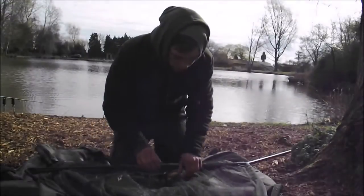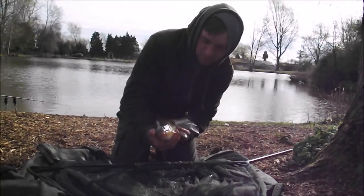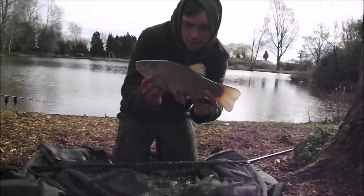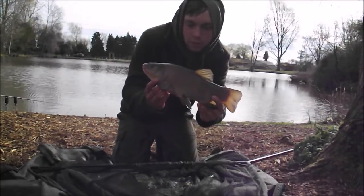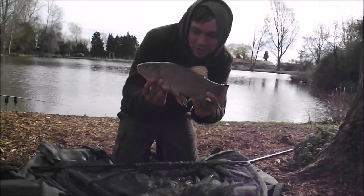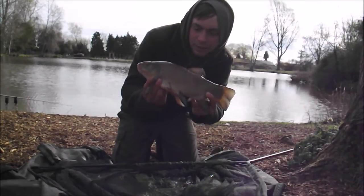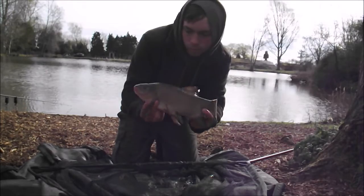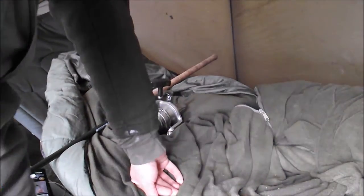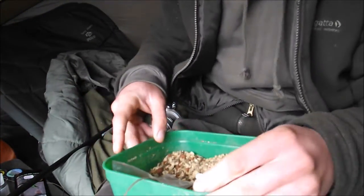So here we go - the first fish of the session is a little tench! It woke me up this morning just while I was having my bacon butty. A little tinker on the solid bag rig with a couple of bits of plastic. I should have expected these really when I changed to that rig, but there we go. It's nice to see the alarm go off - hopefully it goes off for a carp a bit later in the day.